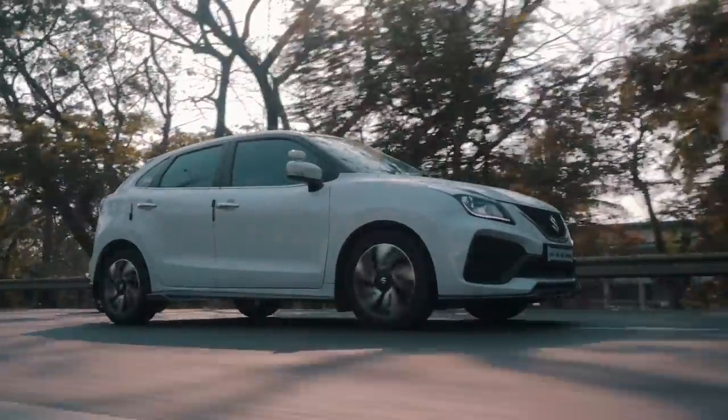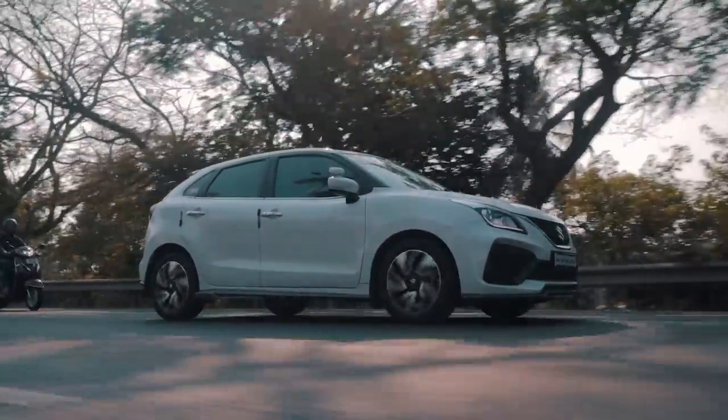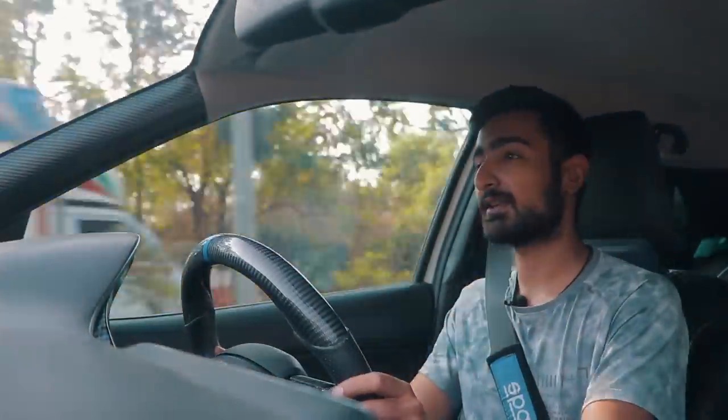When it comes to the suspension, this car is on a stock setup but there's no complaining. It is on the stiffer side but very livable. When you chuck it into a corner it handles very well, and in the city it's not going to bother you in any meaningful way.